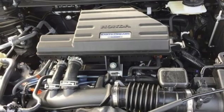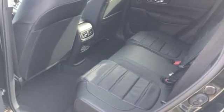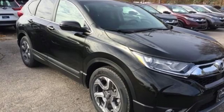Express open and close sliding and tilting sunroof. Apple CarPlay, Android Auto, and power heated mirrors.